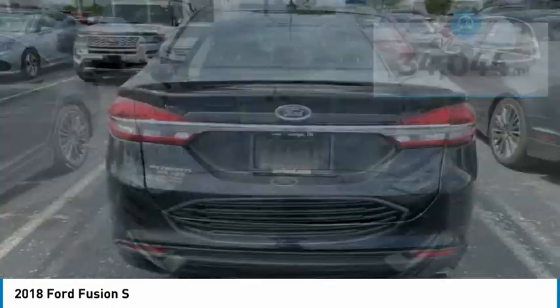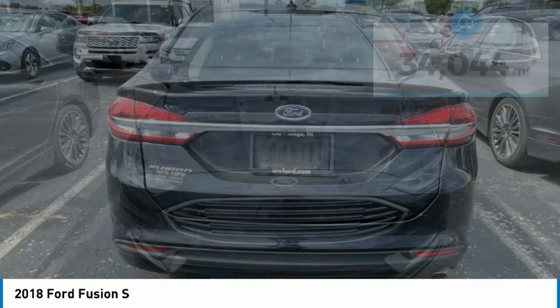Here are some of this vehicle's great options: electronic stability control, alloy wheels, rear spoiler, brake assist, traction control, remote keyless entry, four-wheel disc brakes, rear window defroster, backup camera, Bluetooth. Come take a test drive today.